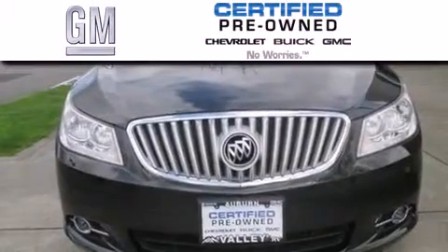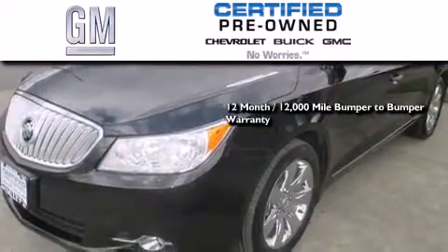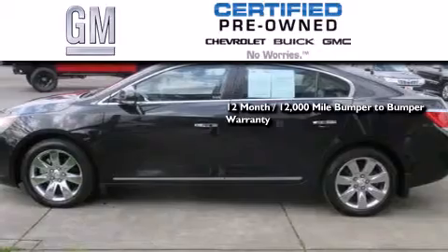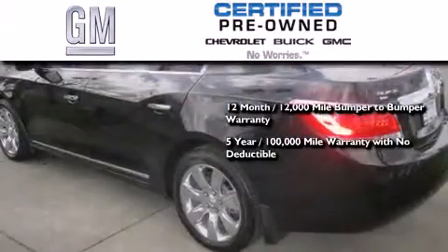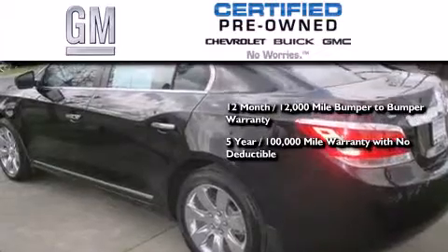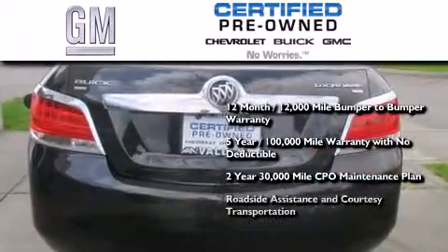This vehicle has fewer than 15,000 miles on the odometer. A GM-certified used vehicle can deliver more satisfaction and certainty than an ordinary used vehicle. GM-certified means you get a 12-month, 12,000-mile bumper-to-bumper warranty, a five-year, 100,000-mile powertrain limited warranty with no deductible, a strict, factory-set, 117-point inspection, plus roadside assistance and courtesy transportation.